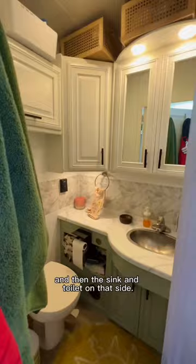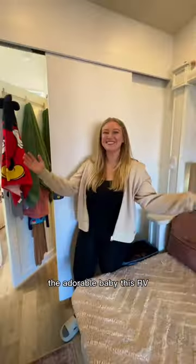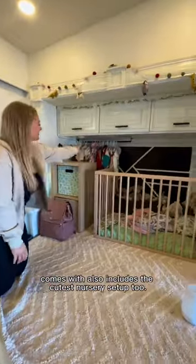We have the shower on this side and then the sink and toilet on that side. And don't worry, the adorable baby this RV comes with also includes the cutest nursery setup too.